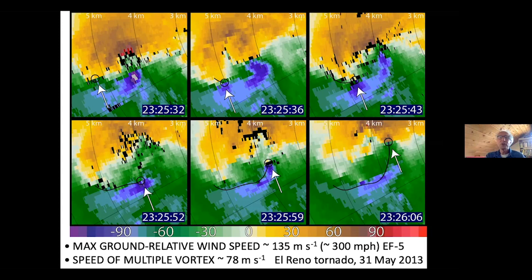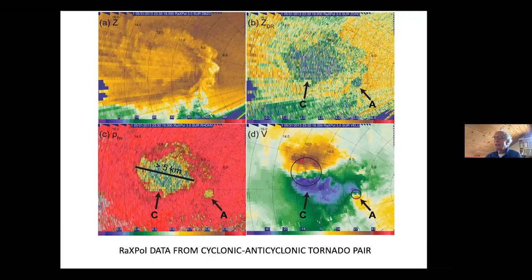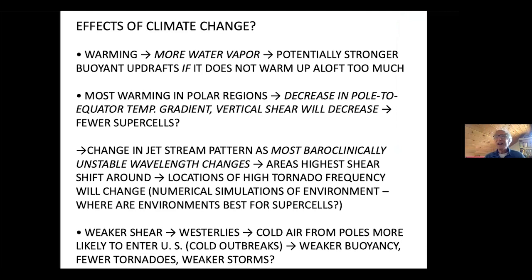Let me talk about climate change. How will tornadoes be affected? We know there's going to be warming. If there's warming, the air can hold more water vapor, and we have the potential for stronger buoyant updrafts. But that's if the air doesn't warm up aloft too much as well — if it does, the buoyancy may actually decrease. So that's a big unknown.